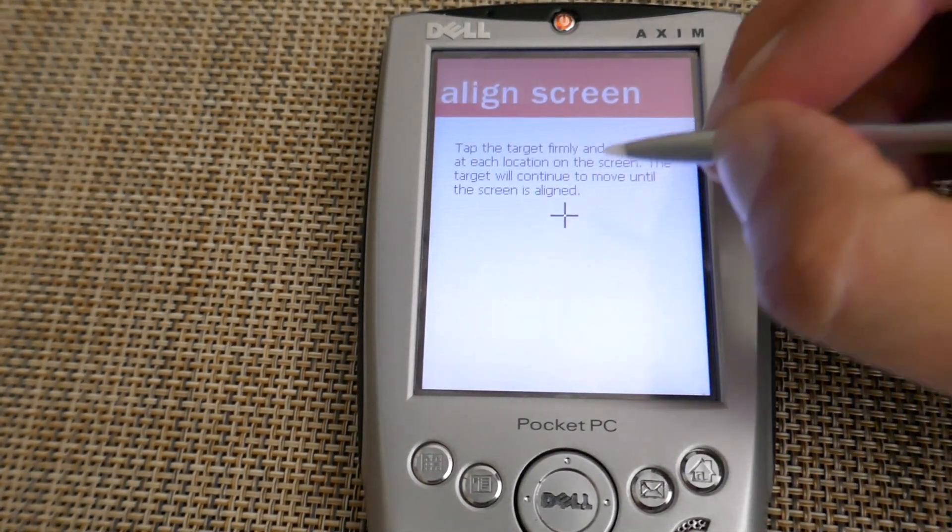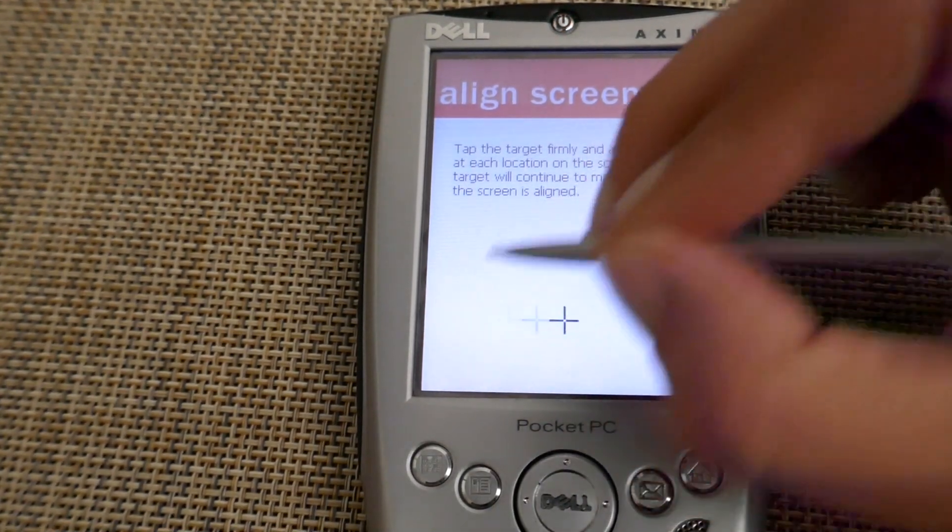The Dell Axim had a resistive touchscreen versus the capacitive touch screens we're used to today. On the Dell, there are layers of material that when pressure is applied will register a touch — meaning any hard object like your stylus, your fingernail, or a pencil will register a touch, but a light touch like you're used to on capacitive screens won't register anything at all. At the time it was actually a valid option — capacitive screens were extremely rare, and when they did exist they didn't have the multi-touch we're used to today and the responsiveness wasn't as good. Of course, there's no reason for a resistive touchscreen on a phone today, since capacitive screens have advanced so far. And if you really need a stylus, we have active styluses like in the Galaxy Note series, the Apple Pencil, or in most Windows tablet PCs — with the added benefit of being pressure sensitive.